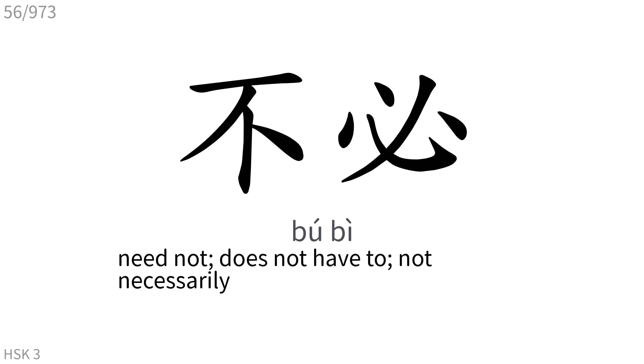不必: Need not, does not have to, not necessarily.